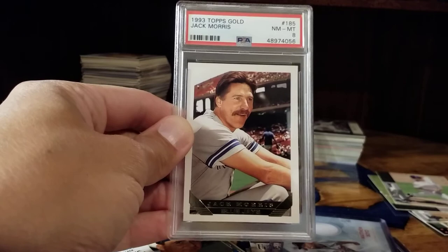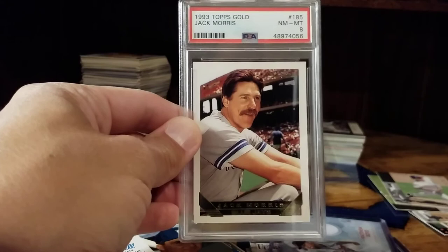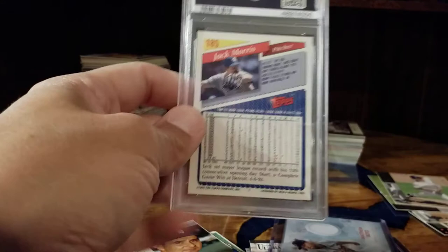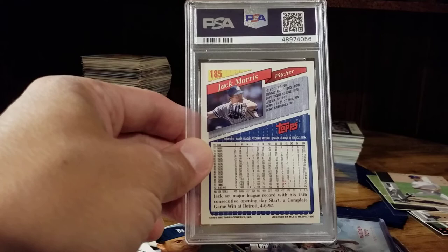I'm also working on a PSA set of last cards of Hall of Famers. This is Jack Morris' last card — the Topps Gold isn't actually part of the PSA set but I'm going to make it part of mine because I like Topps Gold so much. Probably a bad time to be showing Jack Morris as he's recently made the news — I'll just leave it at that before I say something I'll regret.